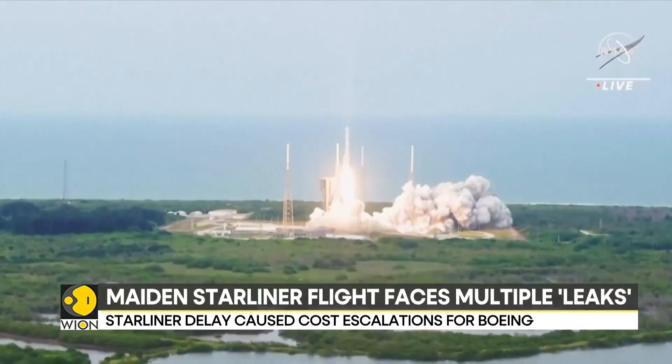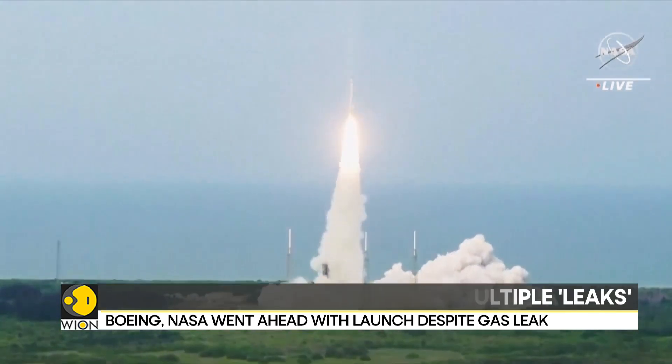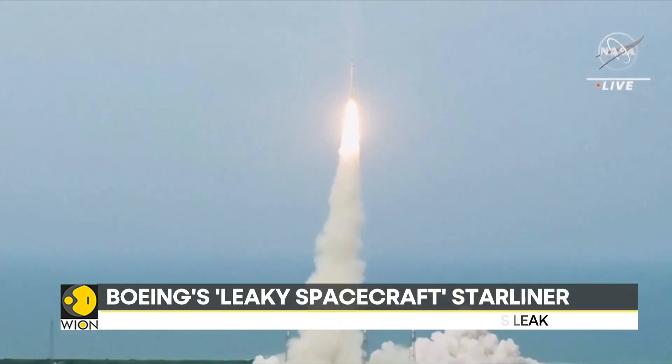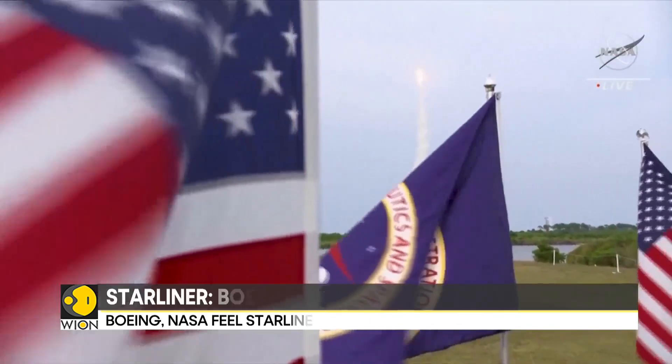It was carrying two American astronauts, Butch Wilmore and Sunita Williams. Their destination was the International Space Station, a football field-sized lab that circles 425 kilometers above the Earth.